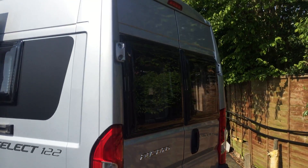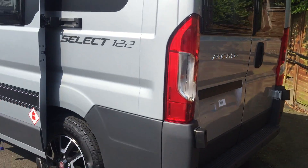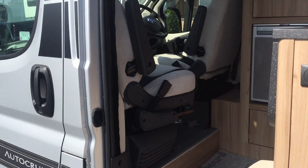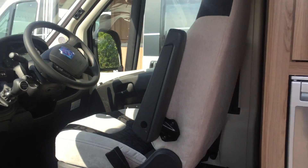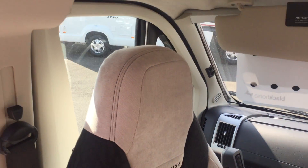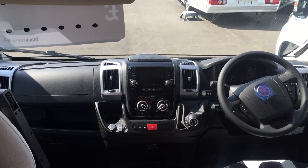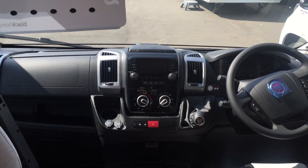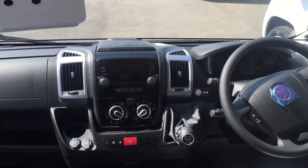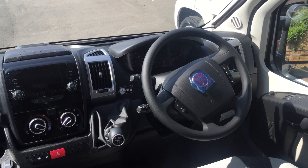Huge rear doors giving great access. Let's have a look inside — lovely cheerful fabrics. Upgraded dashboard with the benefit of air conditioning, cruise control, and also Bluetooth.